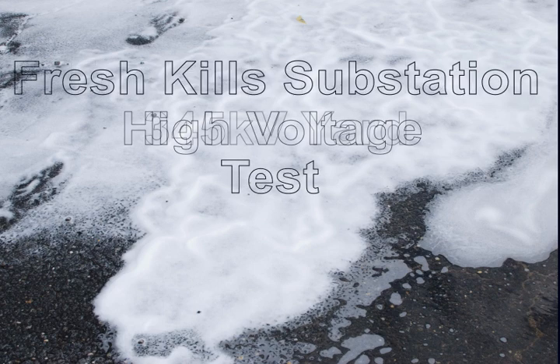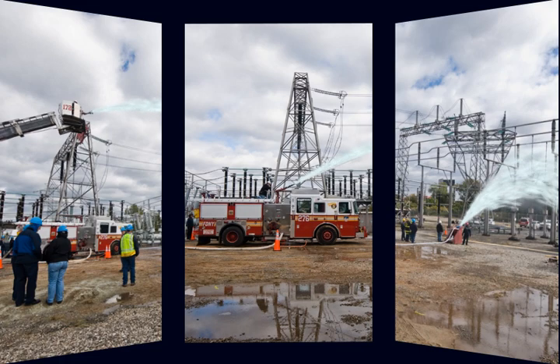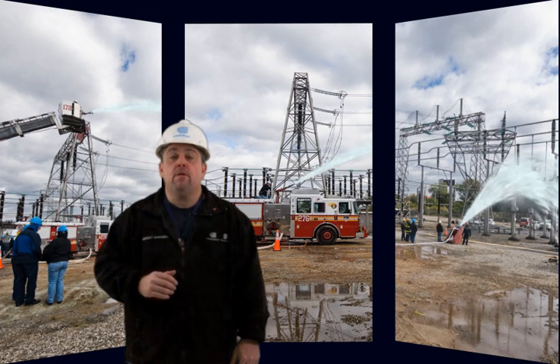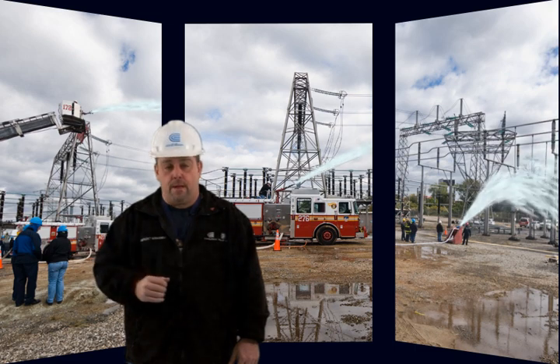On October 15, 2010, Con Edison and the FDNY conducted a live suppression test at the Freshkill's 345,000 volt substation. The purpose of the test was to measure leakage current from the high voltage conductors back through the suppression agent to the fire department apparatus.